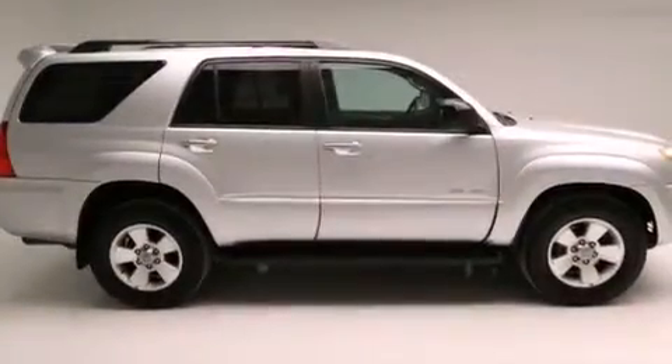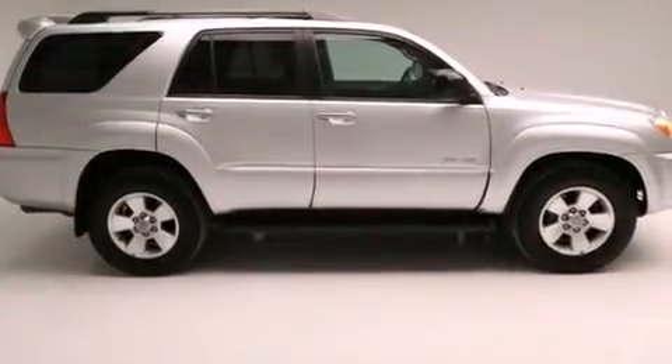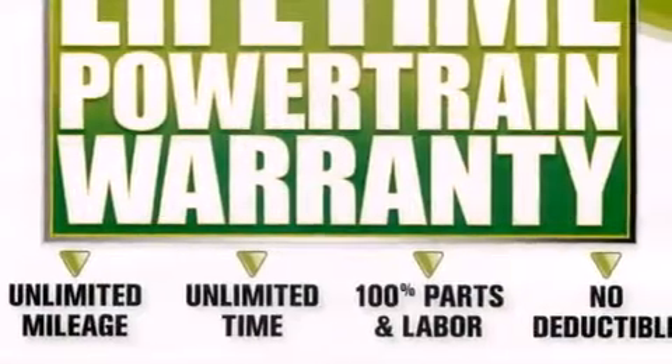The following features are also included: cruise control, full-power accessories, a rear window defroster, and a CD player, a trailer hitch receiver.